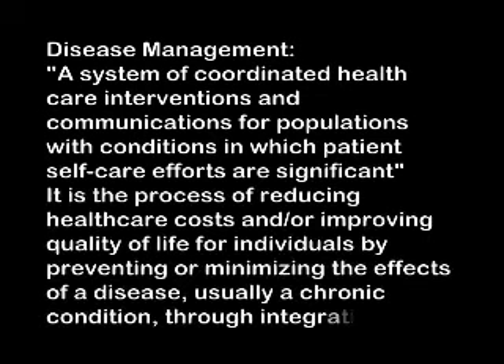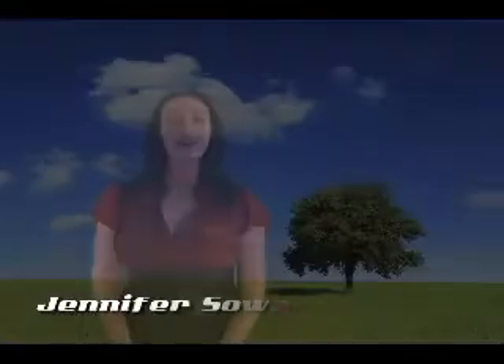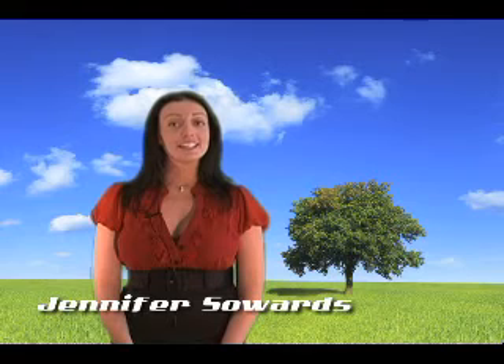Hi, my name is Jennifer Sowards and I'm here today to tell you about new products available on the market that will literally alter the way you do business.